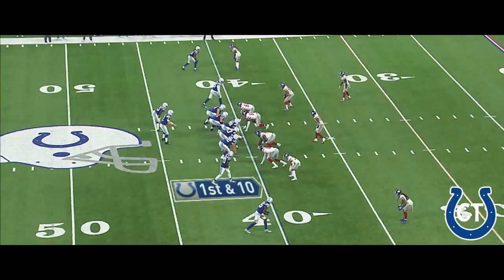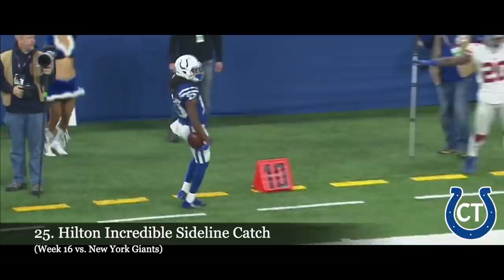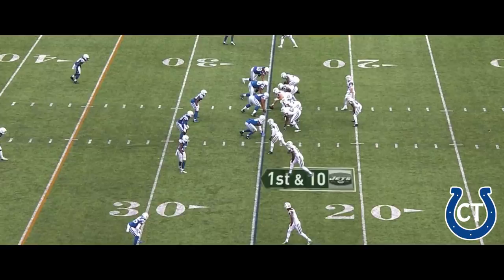On the eighth play of the drive, T.Y. Hilton working on Janoris Jenkins. They call out a reception at the 15 of New York — a 25-yard connection. First down, Colts. Just keep an eye on his right toe tap. This is why T.Y. Hilton is one of the best in the business. The concentration — his fingers just barely get a hold of that football, but he gets both feet in.